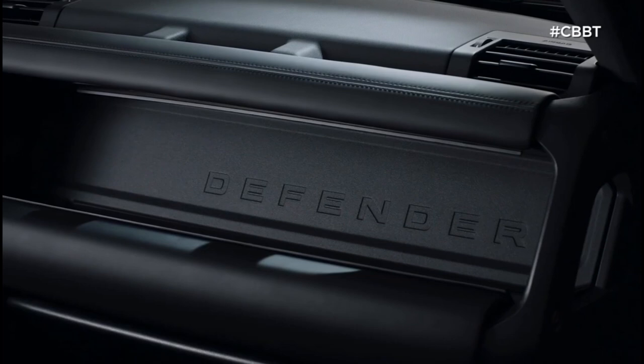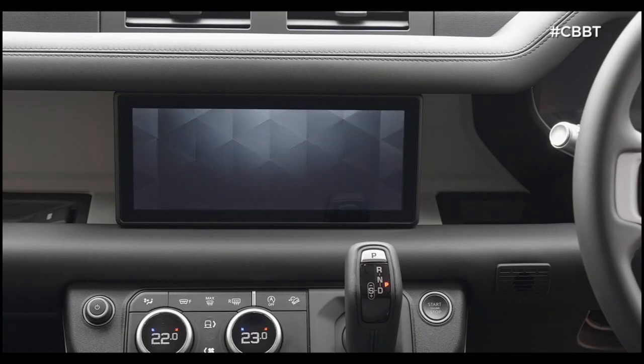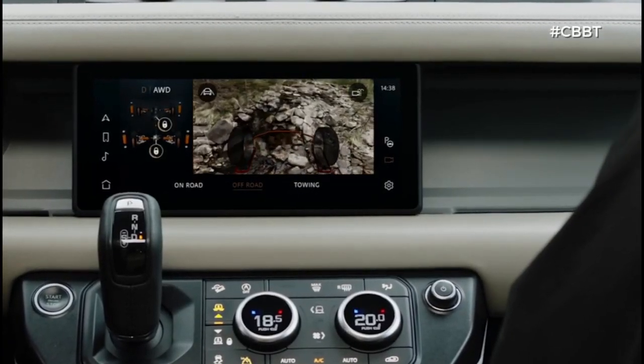Step inside the cabin of the Defender 90. It still has that reminiscent look of the old Defender. Let's take a look at the dashboard — you have this massive display. The highlight of the center console is this 10.1-inch Pivi Pro system. The Pivi Pro basically is the amalgamation of navigation and radio, with all the telematics of the vehicle, and it allows you to explore the full potential of the terrain response too, which comes as standard.